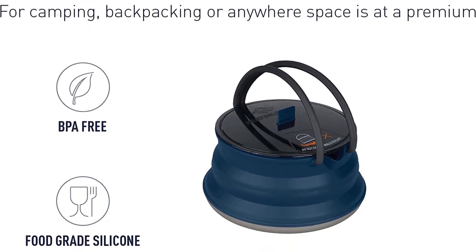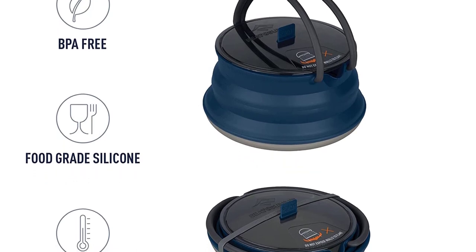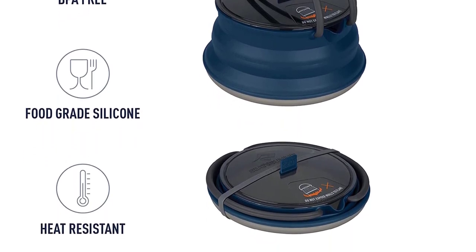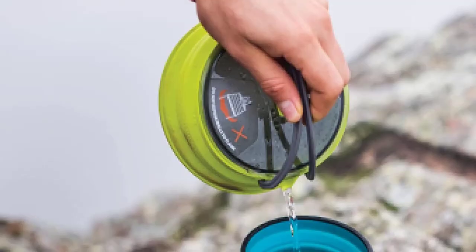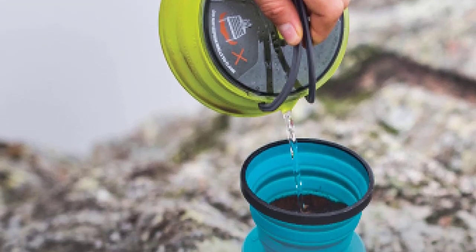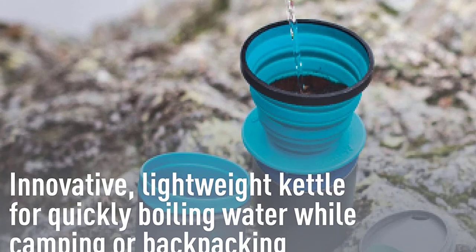Available in two sizes: a 1.3-liter (44 oz) version that packs to 6 by 1.25 inches and weighs 6.5 ounces, and a 2.2-liter (74 oz) version that packs to 7.5 by 1.75 inches and weighs 10.5 ounces.